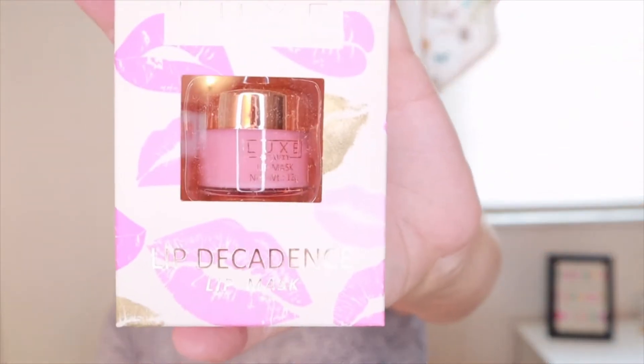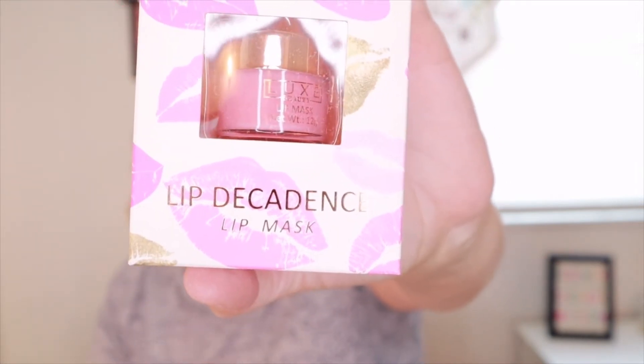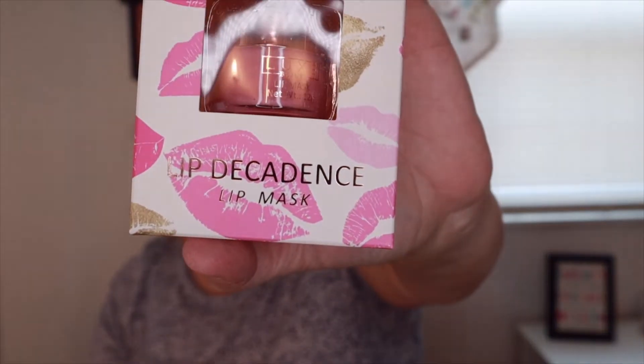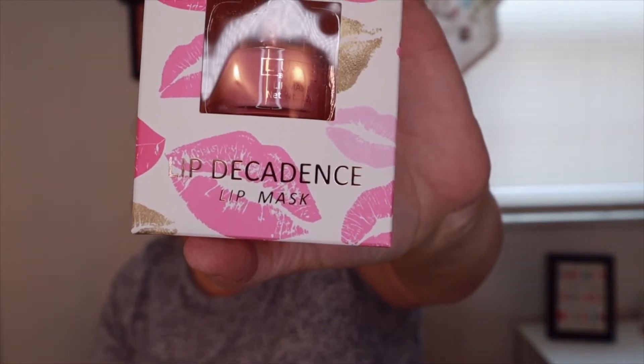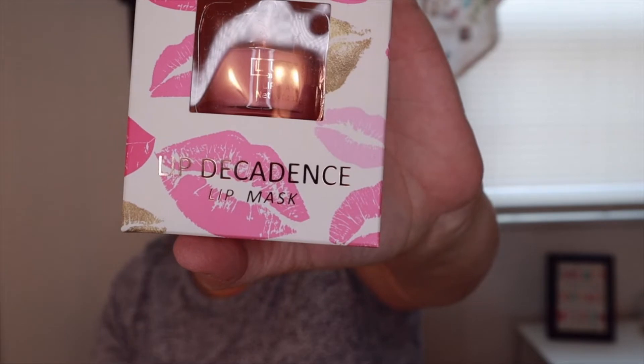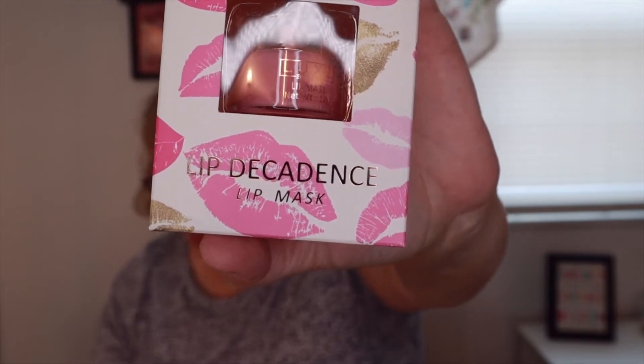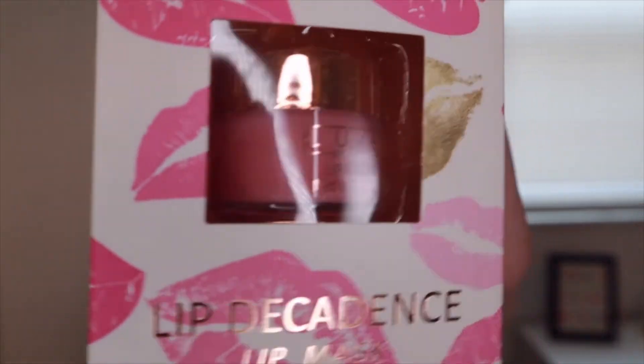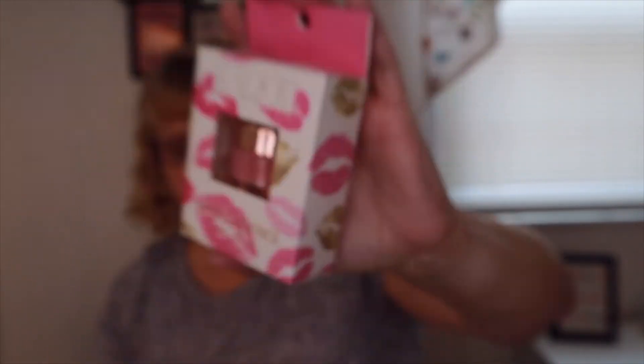The next item is a lip mask — this is by Luxe. Luxe Beauty Lip Decadence Lip Mask, $15. 'Love your lips with this hydrating moisturizing lip mask containing vitamins to soften and soothe your lips while improving their appearance. Apply to clean, dry lips.' That's pretty nice — I'll look forward to that.